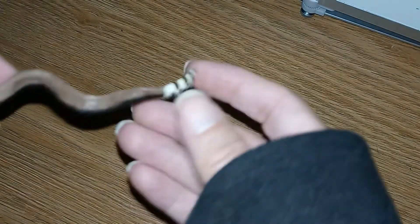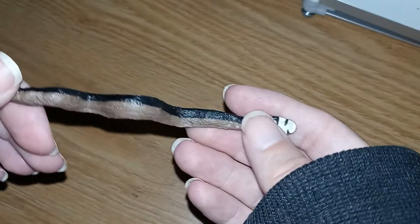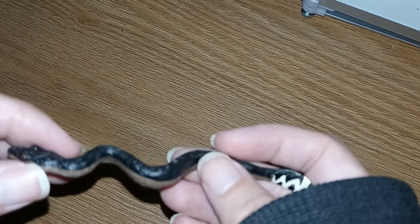The yellow-bellied sea snake, which is what I think this is supposed to be, actually has the ability to exchange gas via their skin.